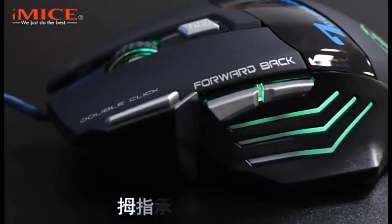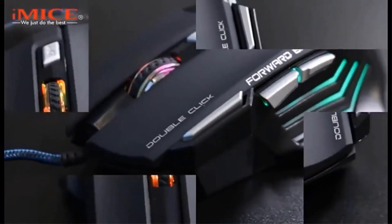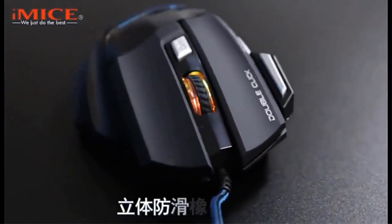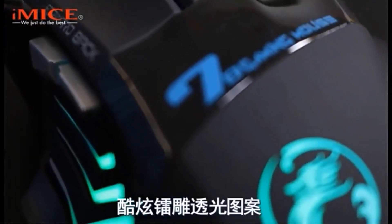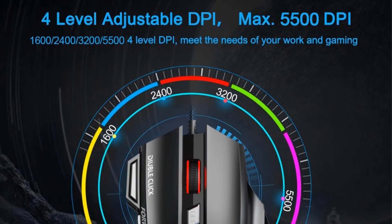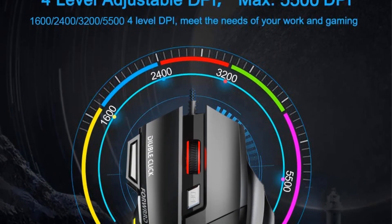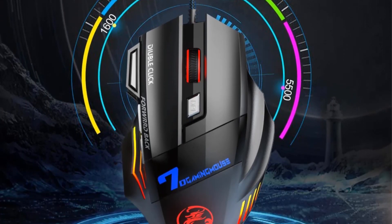The mouse features a silent version where only the left and right buttons are quiet, while the DPI and forward/back buttons produce some noise. The mouse's backlight functions as a breathing light, automatically changing colors but cannot be set to a specific color. The mouse is compatible with various operating systems, including Windows XP, Vista, Windows 7, 8, and Mac.